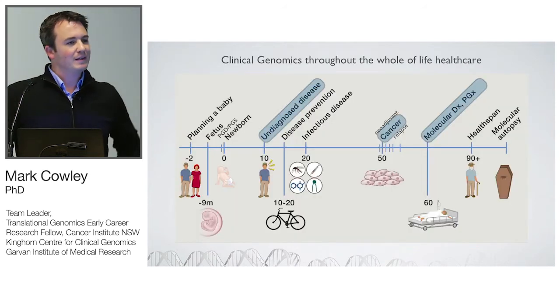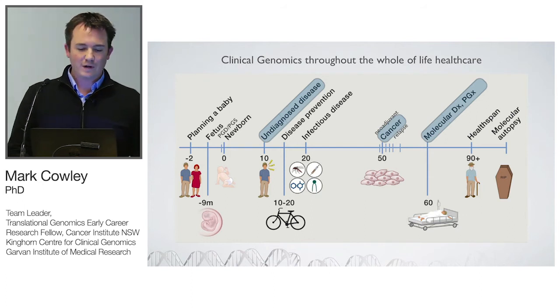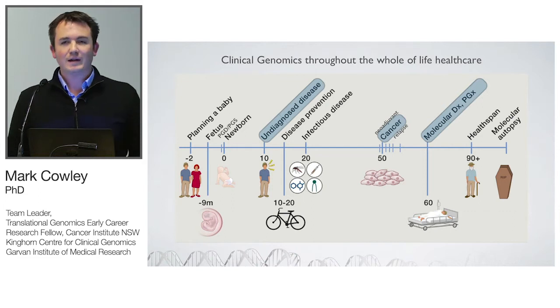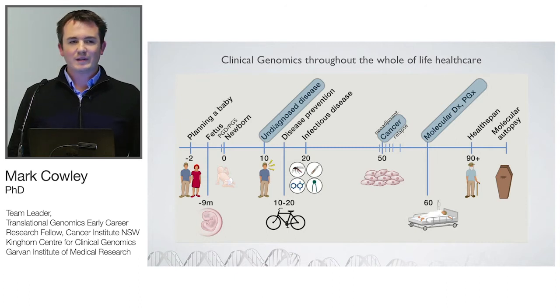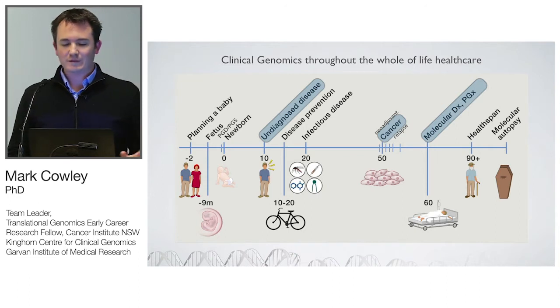Clinical genomics has a role to play in the entire spectrum of life — all the way from pre-womb to tomb, as Eric Topol wrote — from pre-conception screening, carrier screening, non-invasive prenatal testing, all the way through to diagnosing undiagnosed disease, cancer diagnosis, and pharmacogenomics analysis. We really see that genomics has a role to play in this entire whole-of-life care.